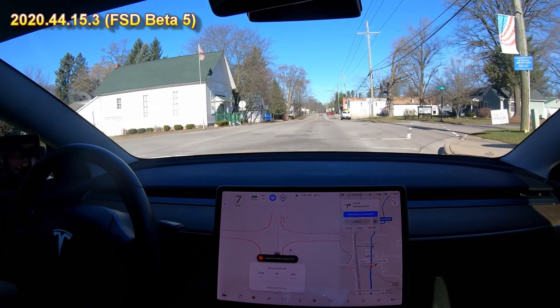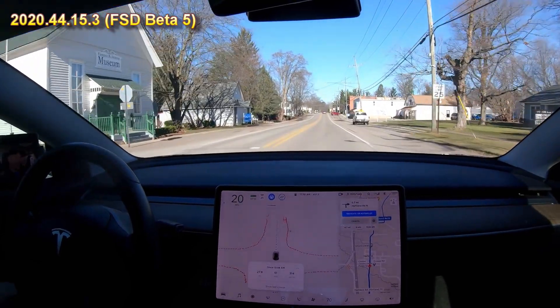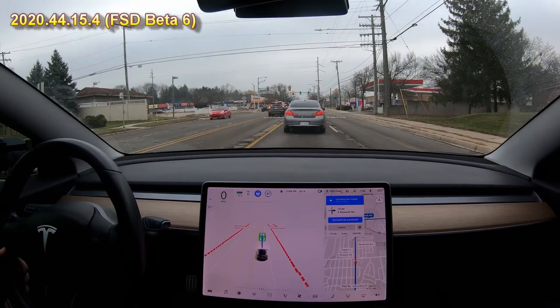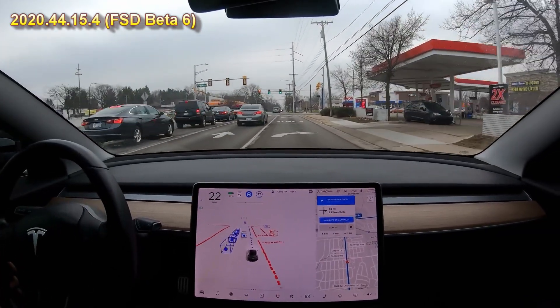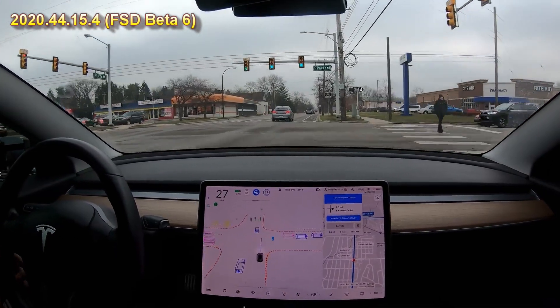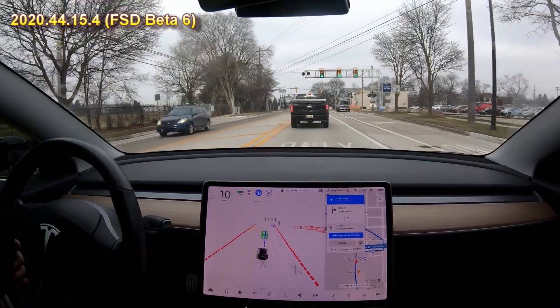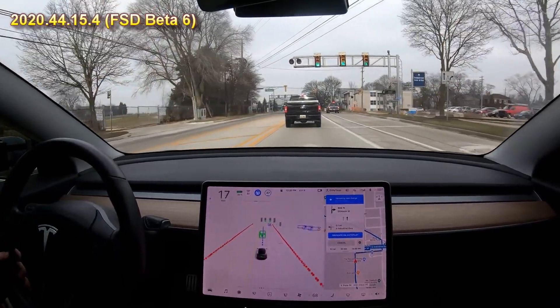Another example of it rolling a stop sign — really rolled that one. Random right turn signal into the right turn only lane — we don't want that. Now the car is going to move back because it realizes it made a mistake. Very strange that it did that. We do have a right turn coming up, but I think we're going to miss it.